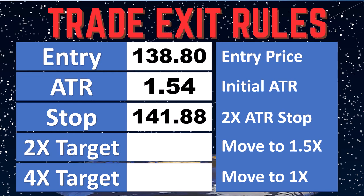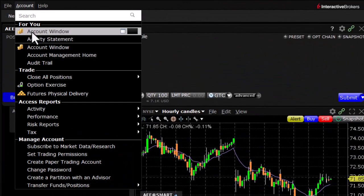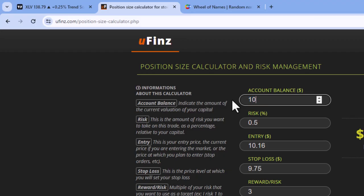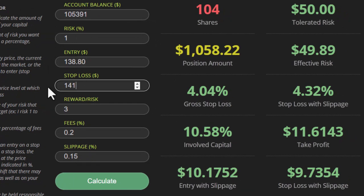Let's check in on the current account balance. Current account balance is $105,391 — that's what's going to go into our position size calculator. $105,391. Risk is one percent. Our entry price is $138.80 and our initial stop is at $141.88.